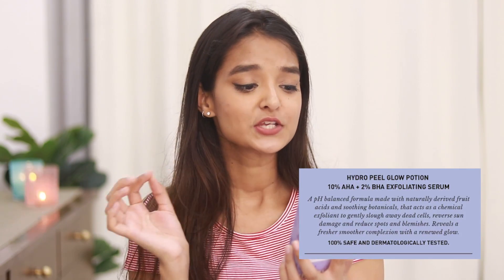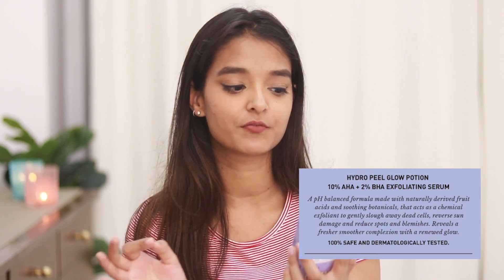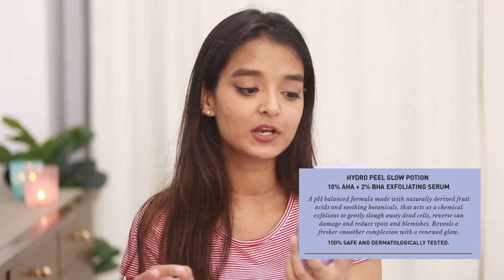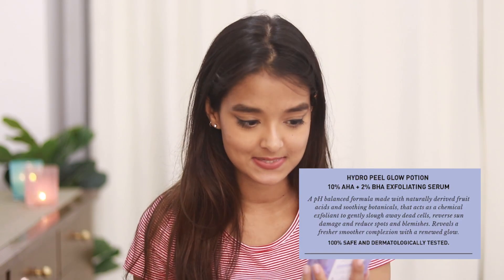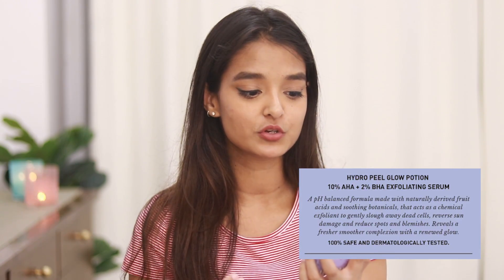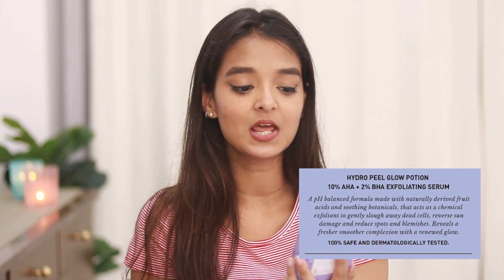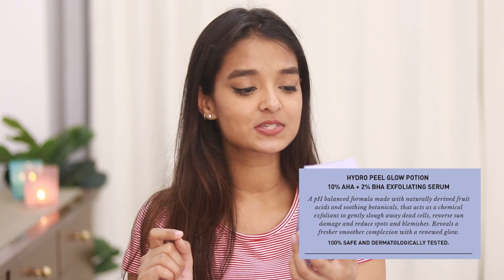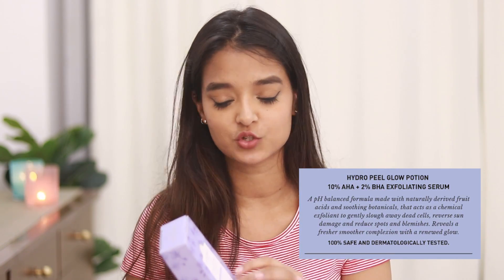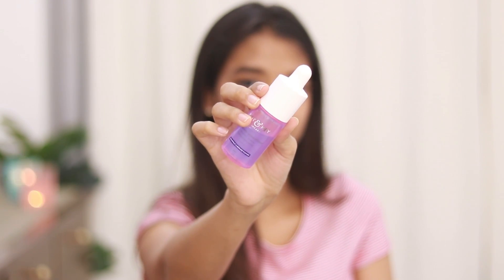When you open it, the benefits of the ingredients are mentioned inside. The product claims to be a pH-balanced formula made with naturally derived fruit acids and soothing botanicals that act as a chemical exfoliant to gently wash away dead cells, reverse sun damage, reduce spots and blemishes, and reveal a fresher, smoother complexion with a renewed glow. It also says it is 100% safe and cruelty-free.